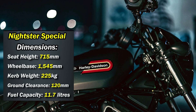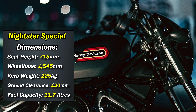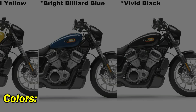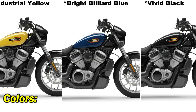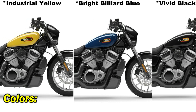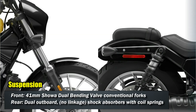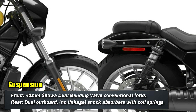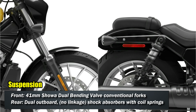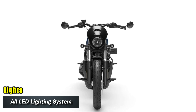The Knightster also has a low-slung seat that puts the rider in a forward-leaning position. It comes in 4 color options: Industrial Yellow, Bright Billiard Blue, Vivid Black, and the special Black 10. The Harley-Davidson Knightster is an excellent motorcycle that offers a unique blend of style, performance and affordability. The lighting is handled by an all-LED lighting system with DRLs.